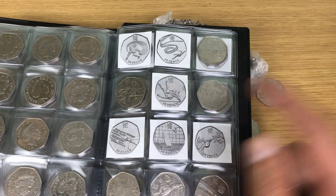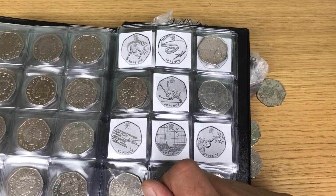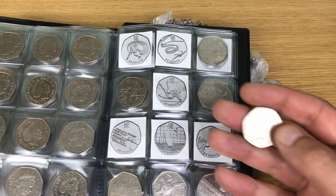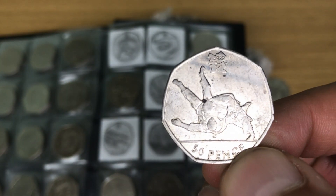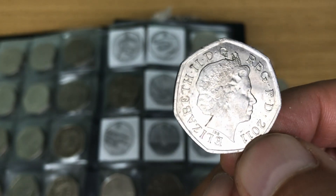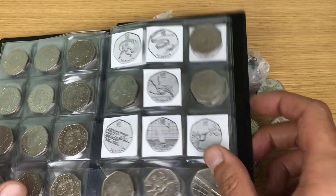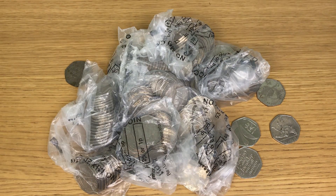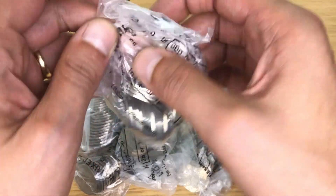It was Christopher that said when I started this book that it will be the gymnastics that I'll struggle on, and at the moment he's looking pretty good on that. But how awesome is that judo one for the book - another one ticked off. Not in great condition but it's going in the book regardless. Two Olympics from the first two bags - let's go!